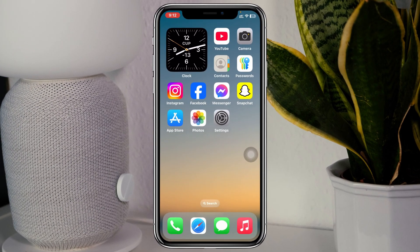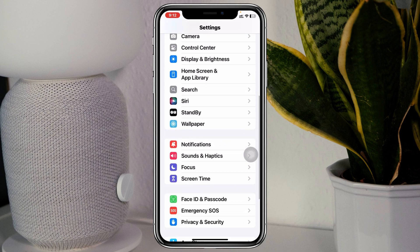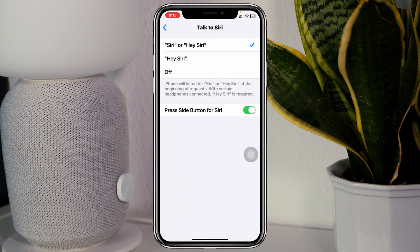To fix the problem, the very first step you can take is to check your Hey Siri settings. Open up the Settings application on your device, then scroll down and tap on Siri, and then tap on Talk to Siri.